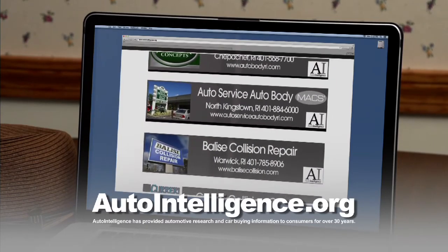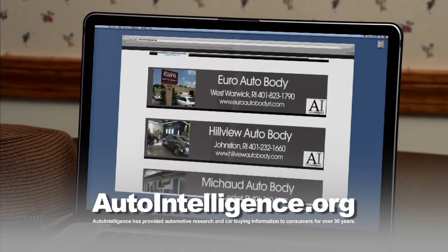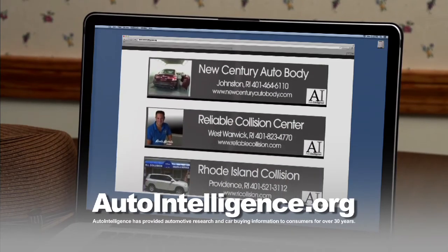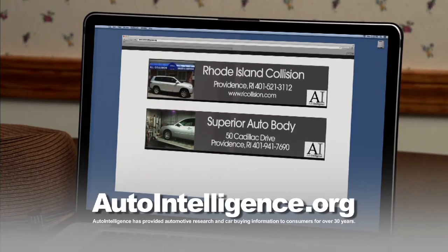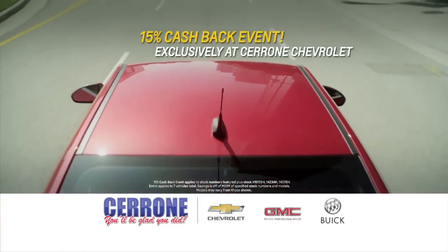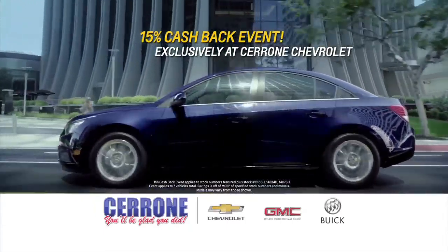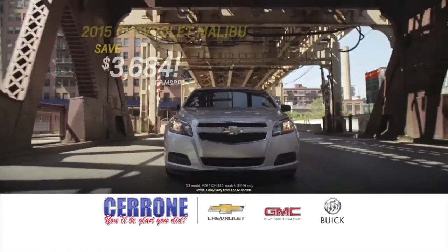If you've been in an accident, you need your car fixed quickly and hassle-free — and more importantly, repaired to pre-accident condition. Auto Intelligence provides a list of five-star recommended collision repair shops in Rhode Island and Southeastern Massachusetts. These shops utilize the latest technology and industry standards and adhere to a strict code of ethics and business practices. Find it all at autointelligence.org.